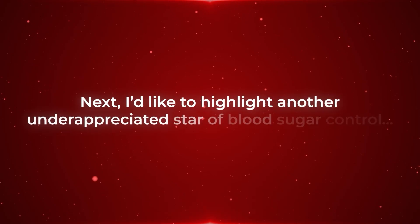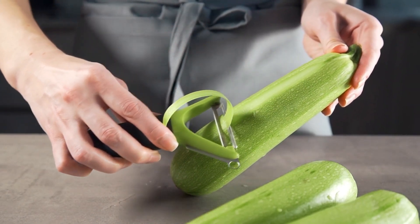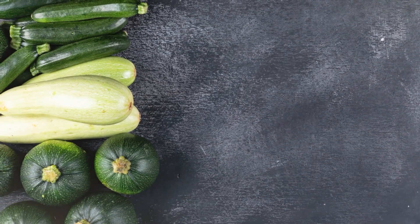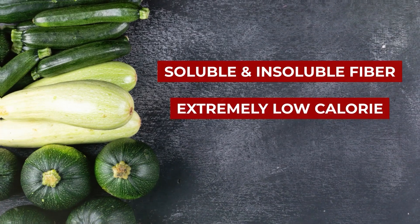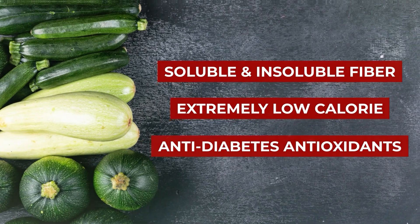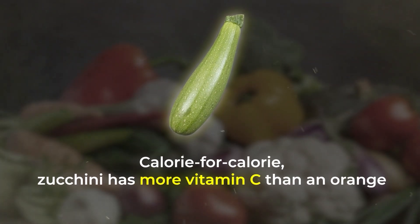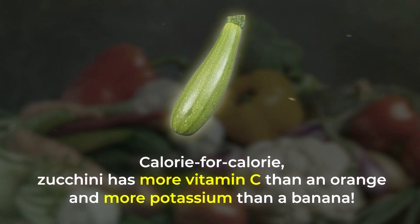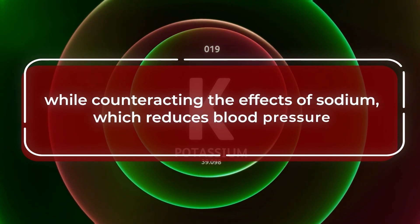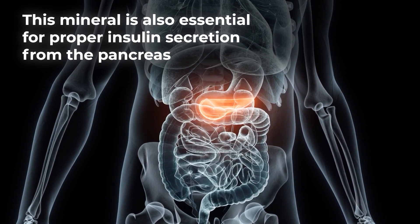Next I'd like to highlight another underappreciated star of blood sugar control: zucchini. Most people think of zucchini as just a bland, watery meal filler, but this veggie is a metabolic powerhouse. Zucchini is a great source of both soluble and insoluble fiber and it's extremely low-calorie, while also being loaded with proven anti-diabetes antioxidants. Calorie for calorie, zucchini has more vitamin C than an orange and more potassium than a banana. Potassium helps regulate fluid balance and nerve signals while counteracting the effects of sodium, which reduces blood pressure. This mineral is also essential for proper insulin secretion from the pancreas.